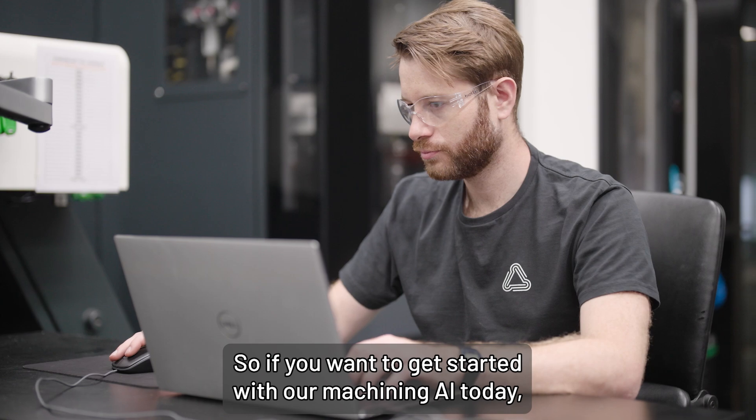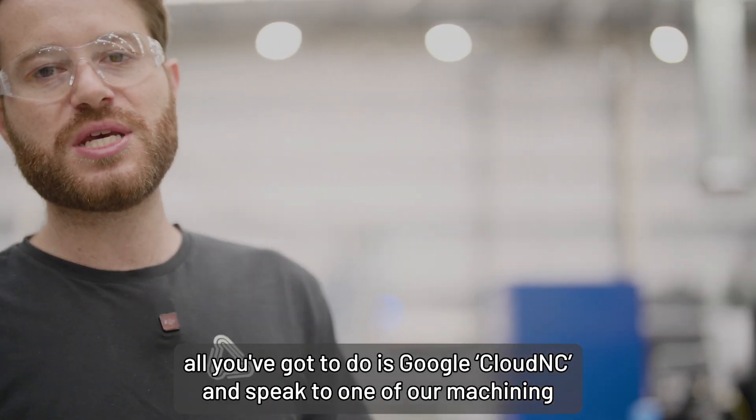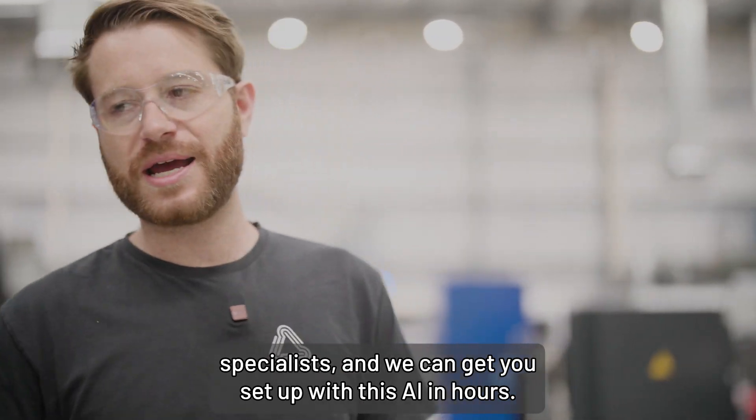So if you want to get started with our machining AI today, all you've got to do is Google Cloud NC and speak to one of our machining specialists, and we can get you set up with this AI in hours.